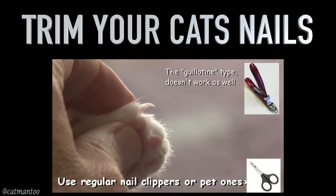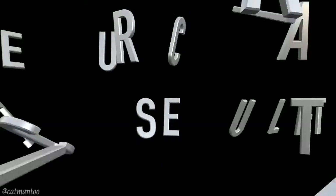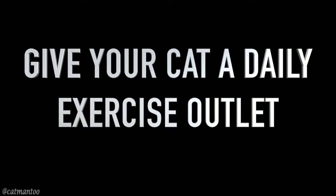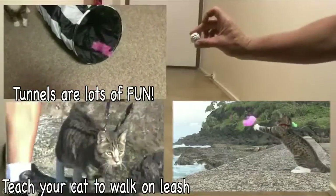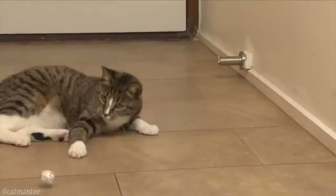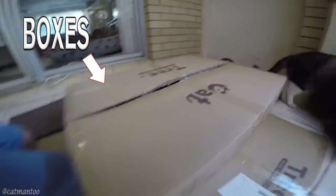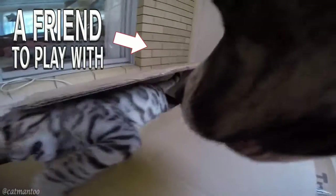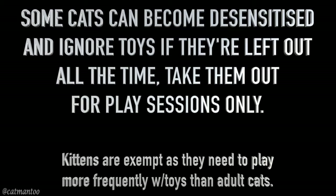Trim your cat's nails — follow my tutorial here on YouTube to learn the best way. Give your cat a daily exercise outlet. Cats can become desensitized and ignore toys if they're left out all the time, so take them out for play sessions only. Kittens are exempt, as they need to play more frequently with toys than adult cats.